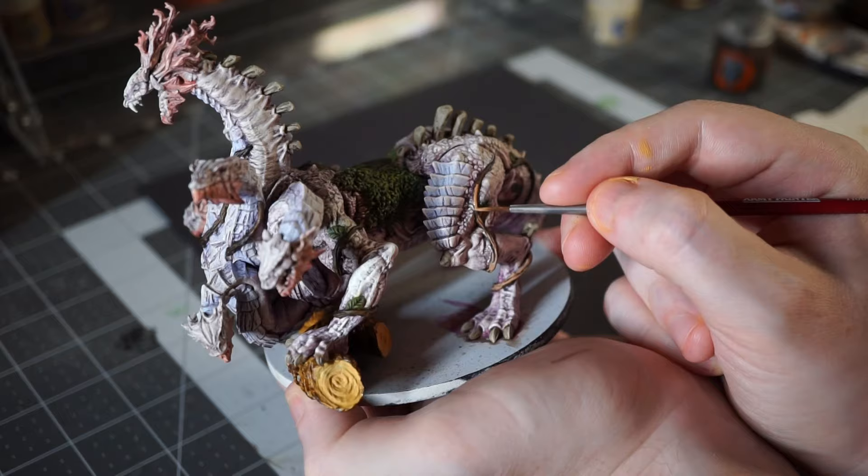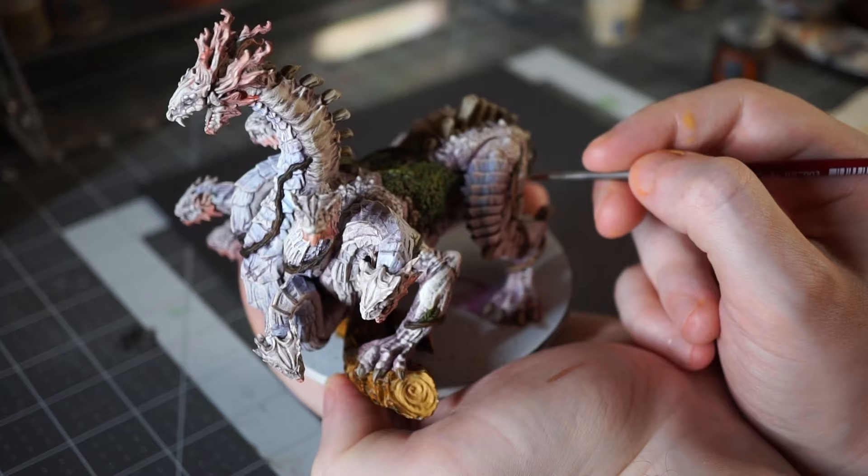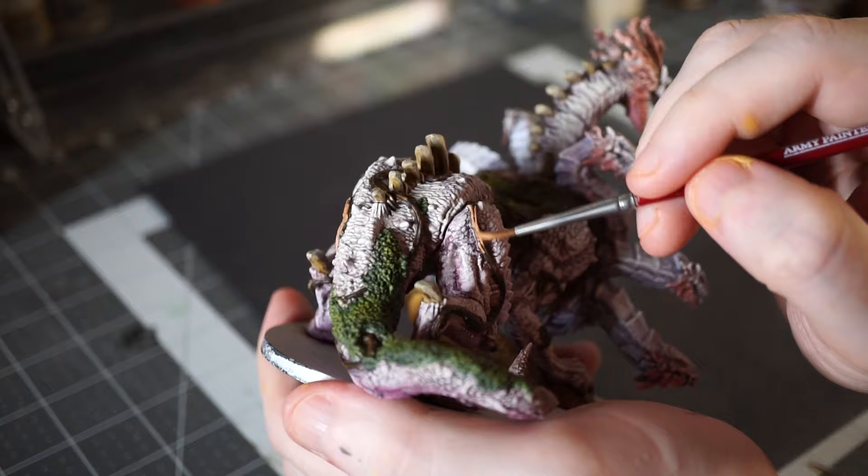Following the same process as I used for the bone spines, the vines get a nice even coat of a lighter brown to highlight them up. For this, I mostly use the side of the brush rather than the tip, and I just kind of drag it along the top surface of the vines. The texture is so deep and crisp on them that this still leaves a lot of nice shadows.